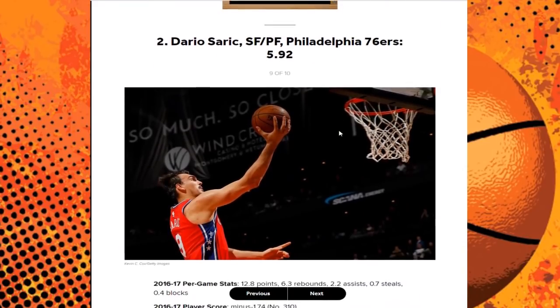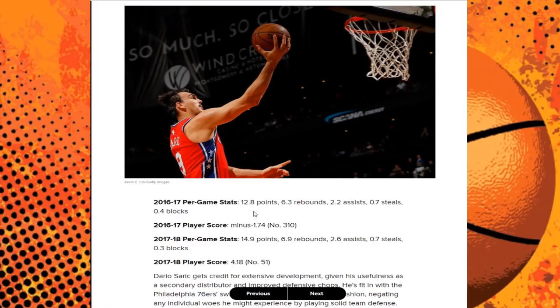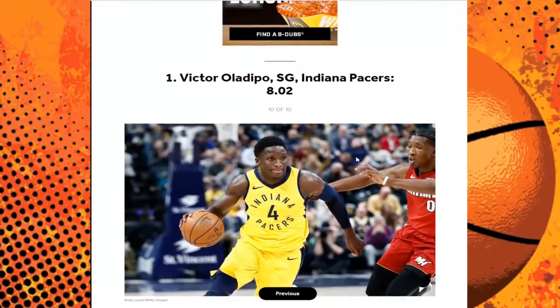Next up we have Dario Saric of the 76ers. I wasn't really expecting to see him on this list — I didn't think he had that big an improvement from his rookie season to this NBA season, and looking at the numbers he really didn't. But those are still starting caliber numbers. A lot comes down to win share and player efficiency — total points added to a team. What I think this really shows is not Saric's value, but the value of Ben Simmons making these guys better.